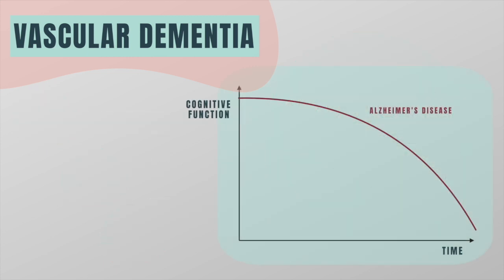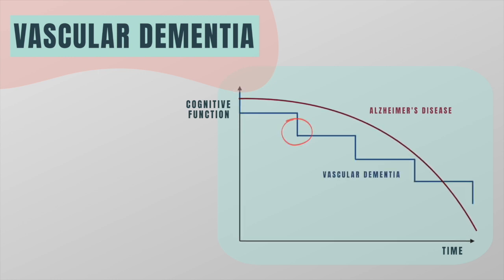Unlike Alzheimer's disease, which tends to progress continuously, vascular dementia typically progresses in a stepwise fashion in which a person's abilities deteriorate after a stroke, then stabilize until the next stroke, and so on.